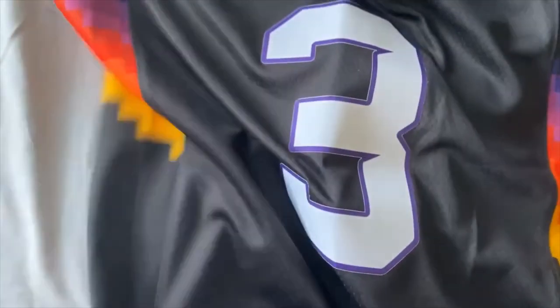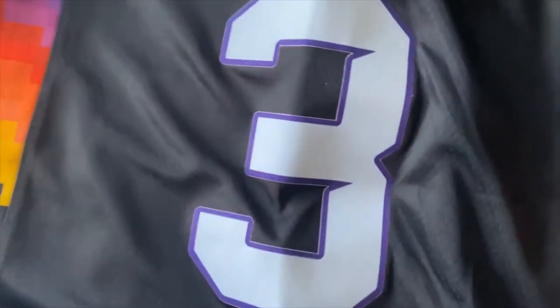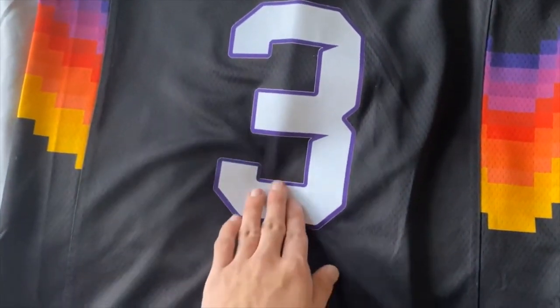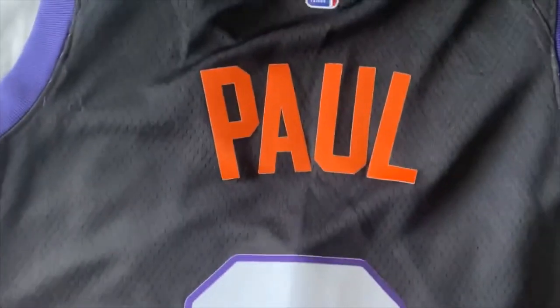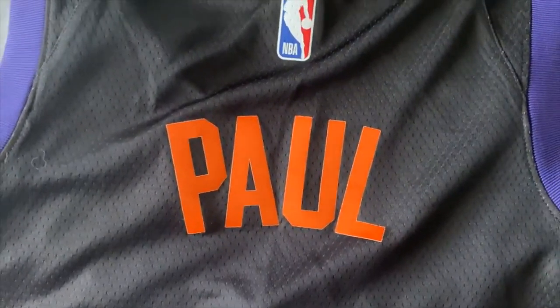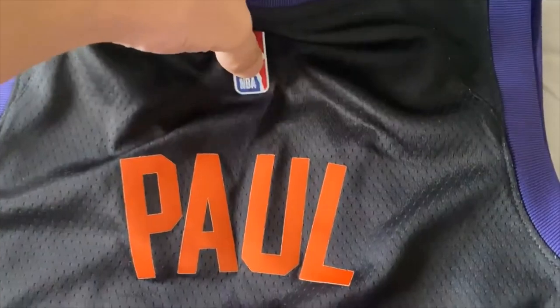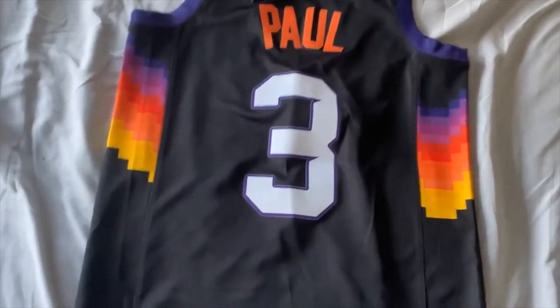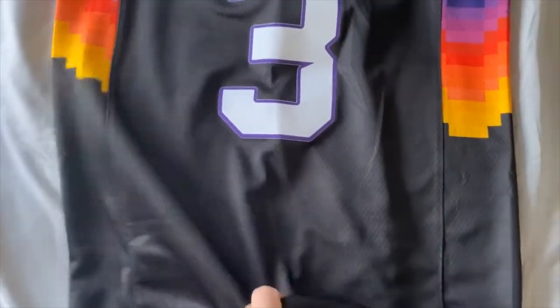I love this, man. The number — it's just a beautiful look to it. Obviously Chris Paul, my favorite player of all time. The NBA logo has a rubbery feel, and like I said, this is all heat pressed. This is definitely one of the best NBA city edition jerseys, if not the best.